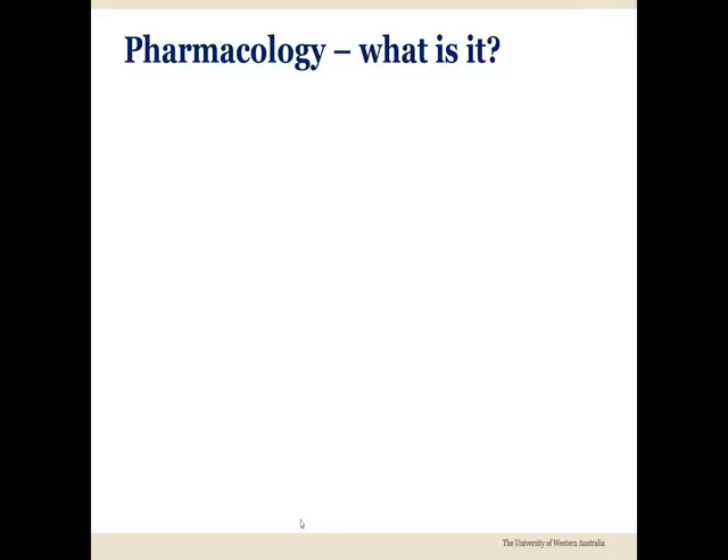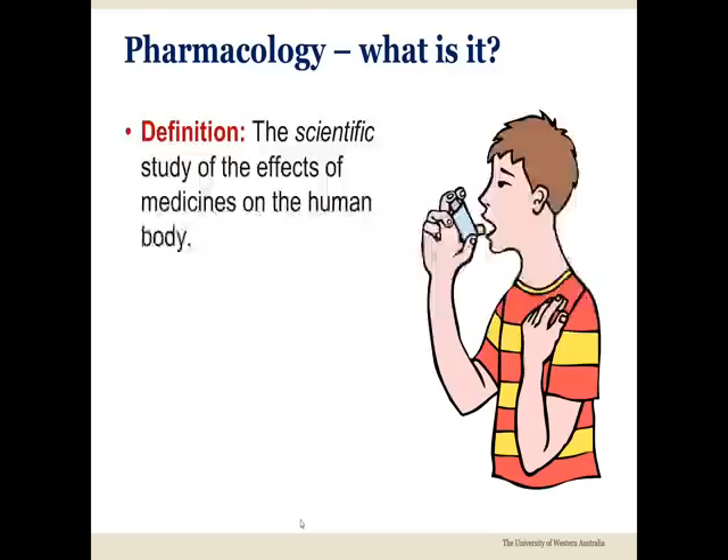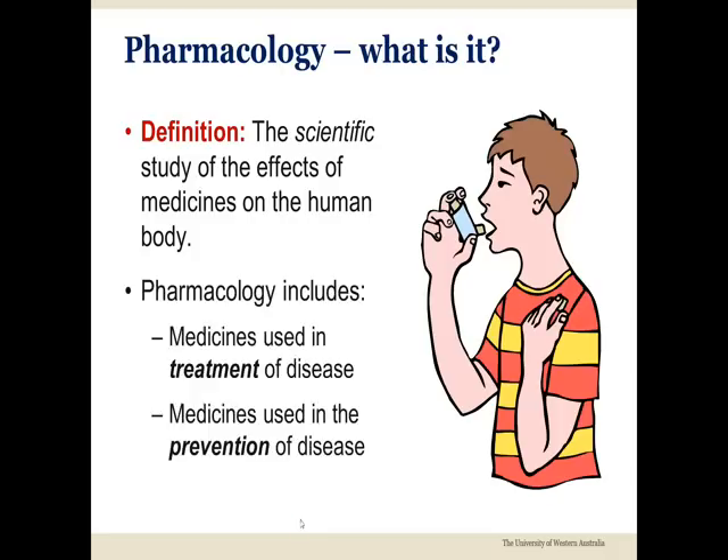But let's take a brief moment to explain this branch of science. Basically, Pharmacology seeks to understand the complex effects of medicines on the human body. Such knowledge is useful during the treatment of existing diseases, but Pharmacology also covers medicines that are used to protect against diseases before their symptoms become obvious.